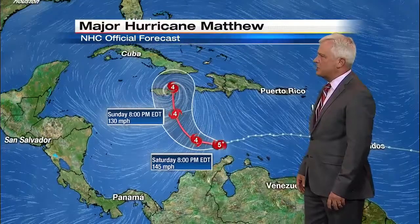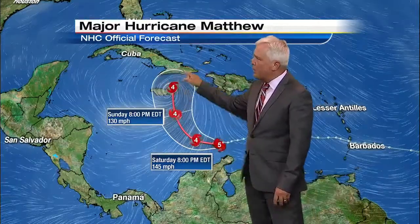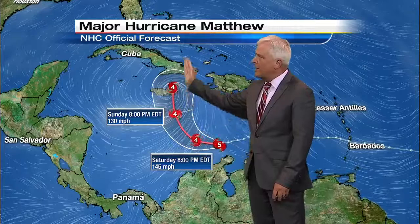The expected track, as I just showed you, goes right out towards the west and then turns toward Jamaica, Cuba, and Guantanamo Bay. If the storm were to hold perfectly to this track — and it probably won't — it'll be a little bit west or a little bit east. This is just a general guideline.